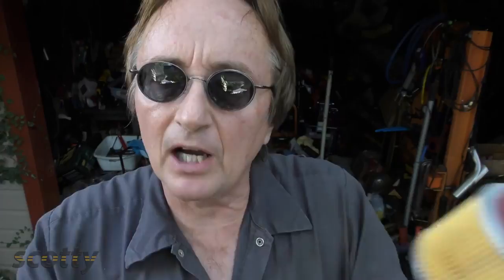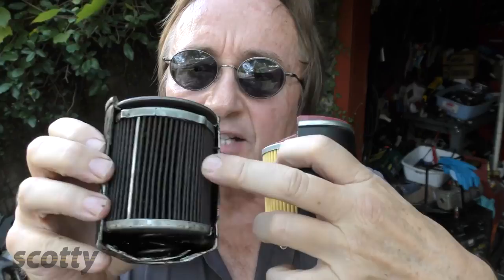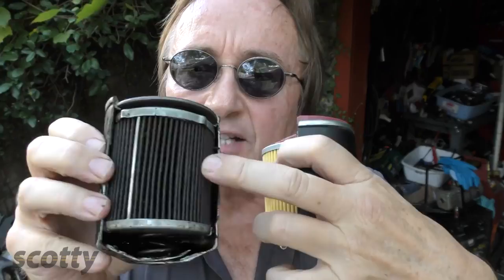The Premium Guard filter has a synthetic blend filtration material that can last 10,000 miles. The cheaper filter is just a paper filter — it can easily come apart at 10,000 miles and not filter at all. As proof, here's a brand new Premium Guard filter and here's one that's got 10,000 miles on it: the filtration material is still nice and solid, isn't coming apart, and it's still filtering fine.